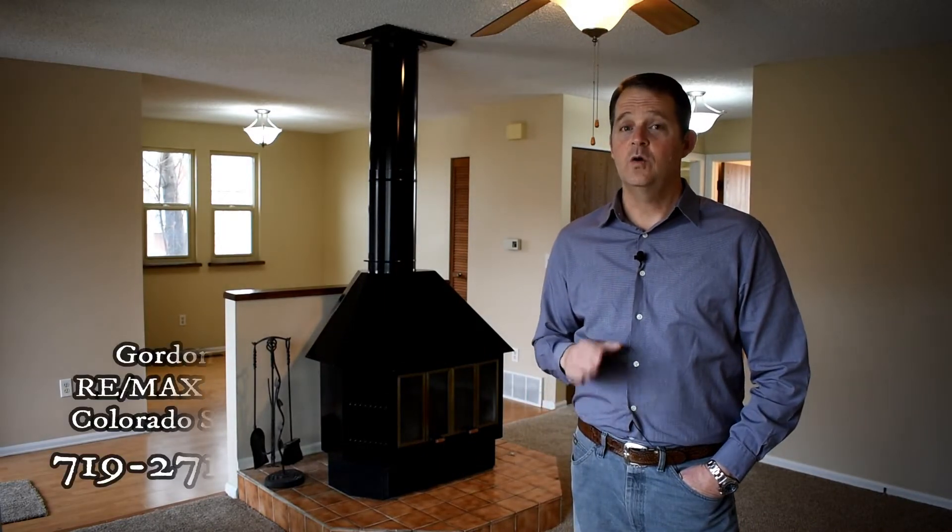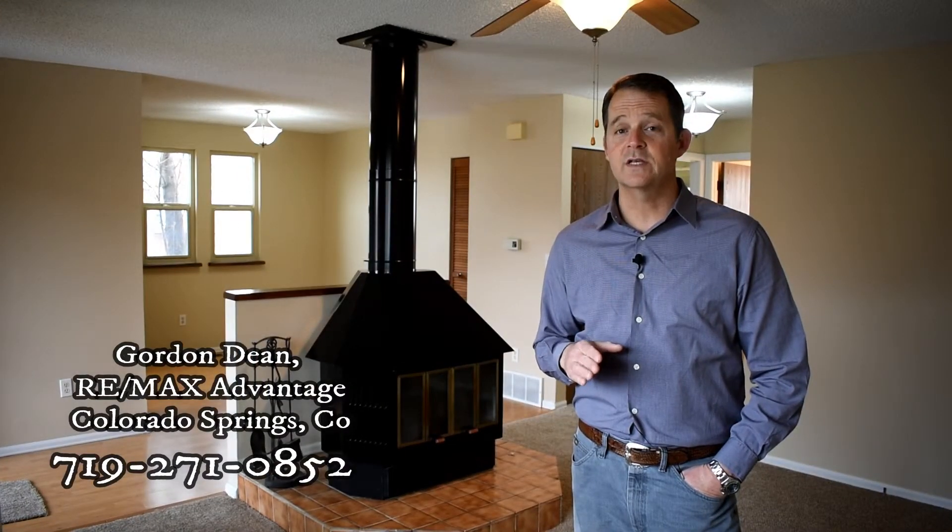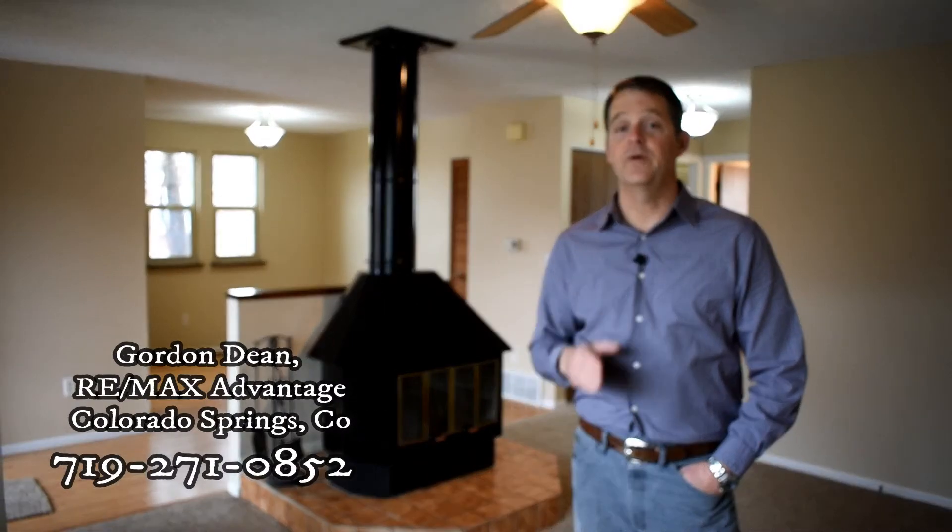Townhomes like this are rare and they go quickly, so if you're looking for a townhome or you've just started your home search process, please give me a call. I'd love to help you find your home.